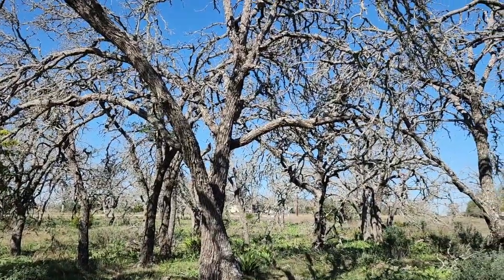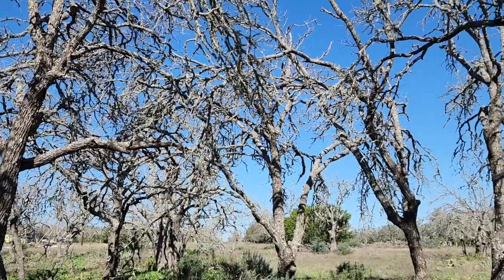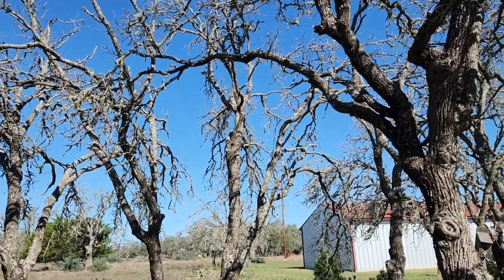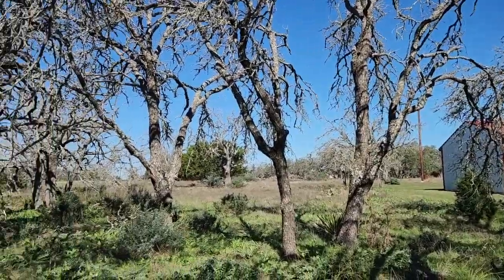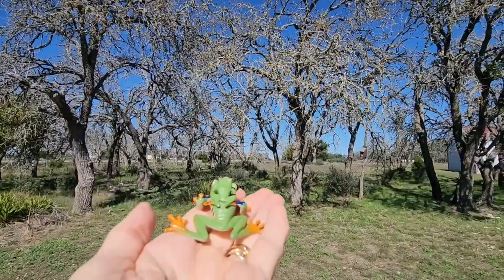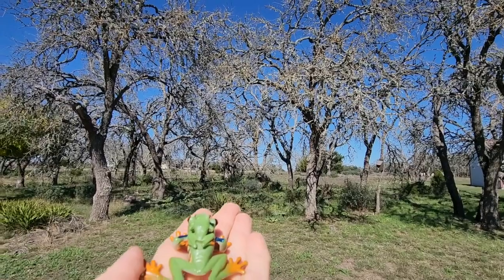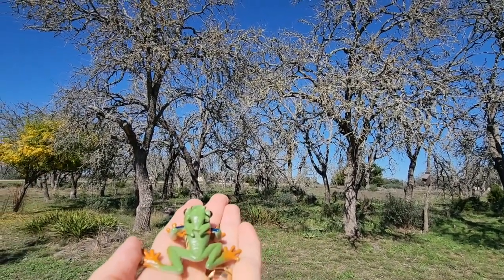Oak wilt has affected just thousands of acres in Central Texas. On the ground it's caused by a beetle, and underground it's caused by a fungus that connects the roots. So if the trees are close together, it's going to connect the tree roots with that fungus. It makes me sad. Me too. Well, we're going to do something to give new life to at least one of these branches.